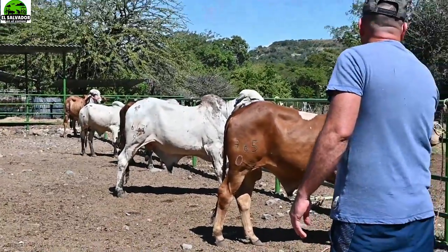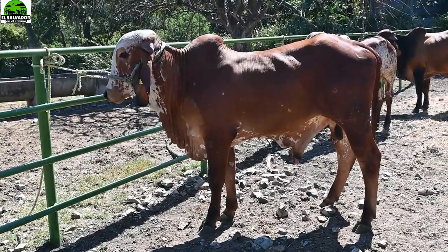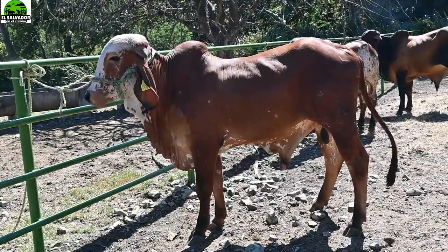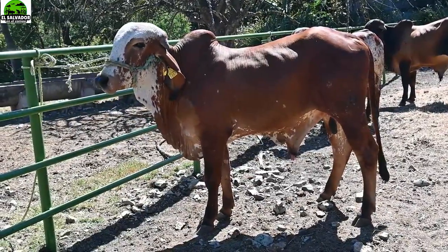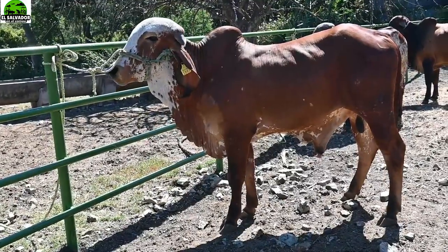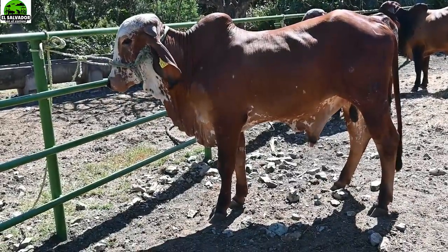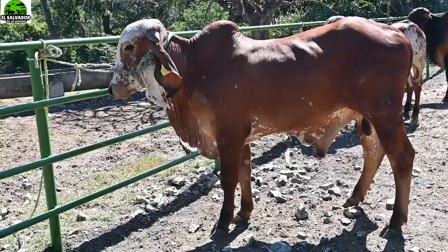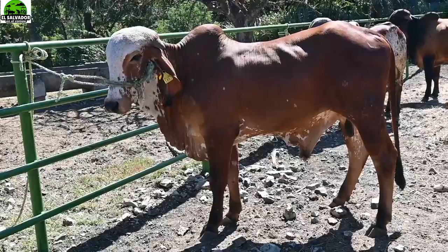Tenemos ahora este que es el 29 del 0. Este ha sido desarrollado mediante inseminación artificial. El padre, el que dio los genes, el semen para este toro es Jaguar de Gabiao, que es de los mejores en la raza Guir, de 24 meses de edad y muy buena genética lechera, color muy bonito.